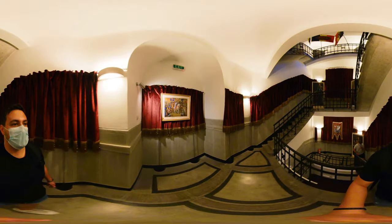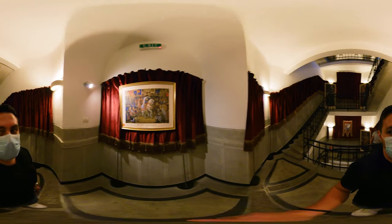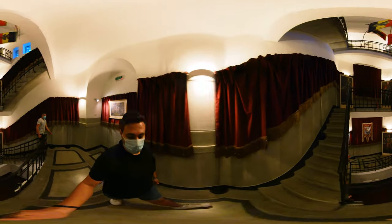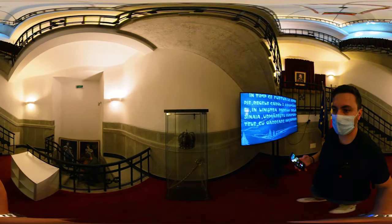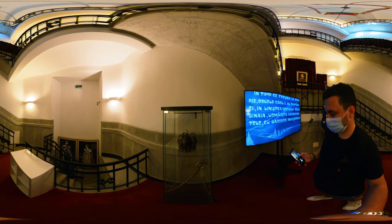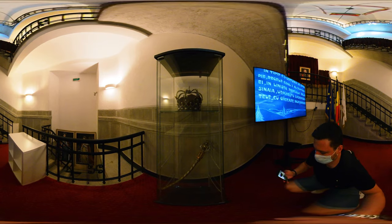Visitors can see four exhibits: the Great War of Reunification, the Heraldry of the Great Noble Families, the Arch of Triumph in Images, and the Great Union of 1918, where you'll find the crown and the royal scepter of Romania. I'll now let you have a look around as we go up to see the view from the top, which is exciting.